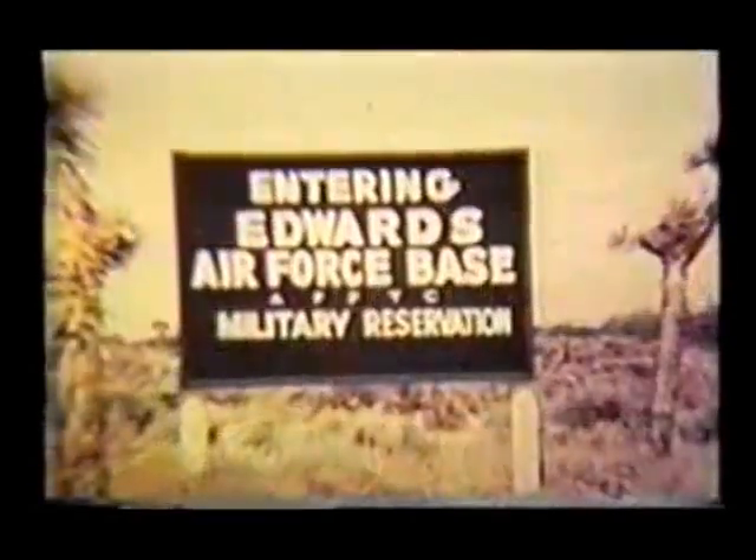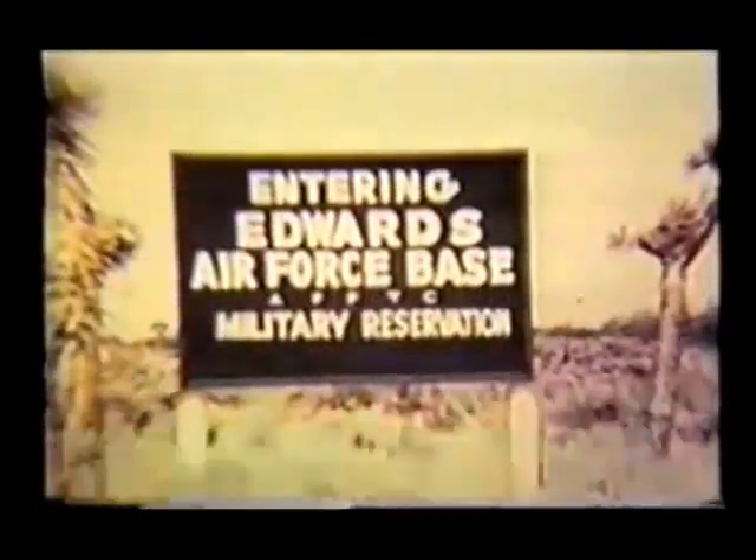One of the primary requirements of the new seat was that it separate from the pilot quickly and effortlessly. After preliminary development of the new seat was accomplished, testing began at Edwards Air Force Base.